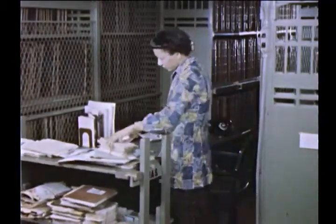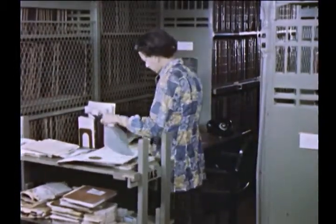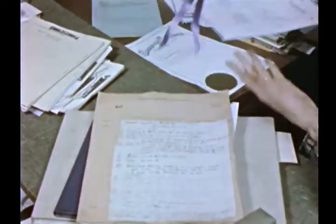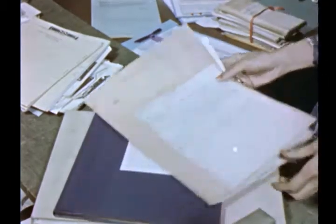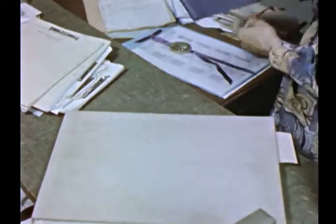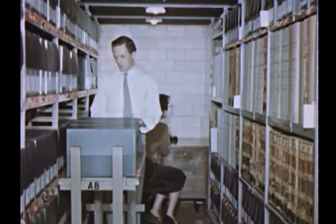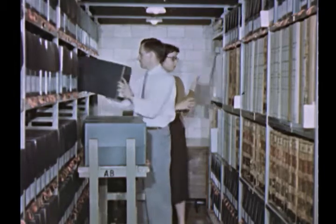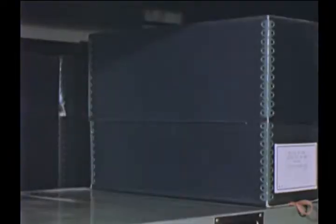In these areas are kept a thousand and one kinds of reports, correspondence, journals, maps, claim papers, legislative papers, and the like, that have been chosen for preservation from the great mass of records created in the course of government business since the birth of the Republic. These records of the nation's life are needed to protect the interests of the government and the rights and privileges of its citizens.